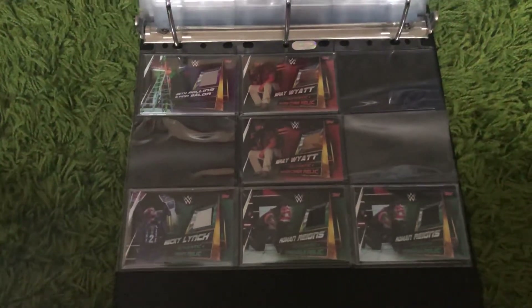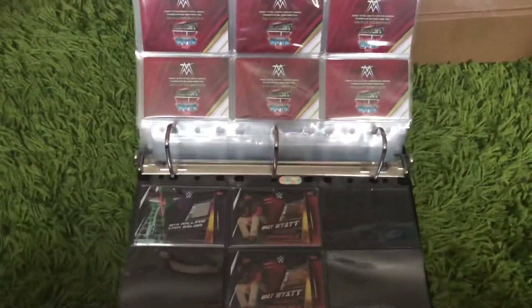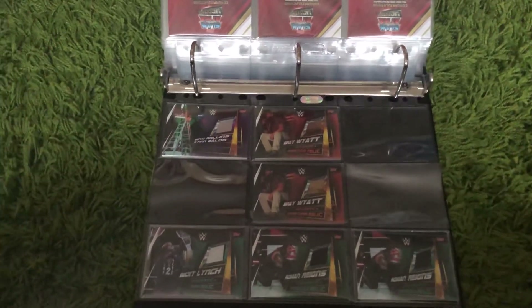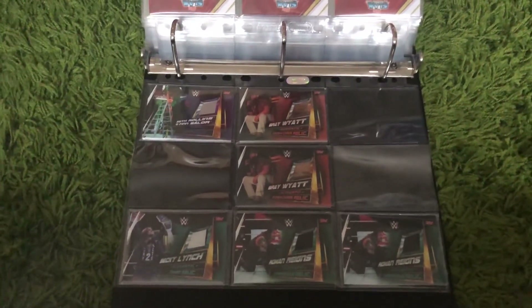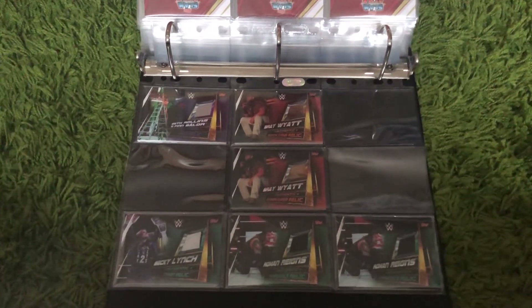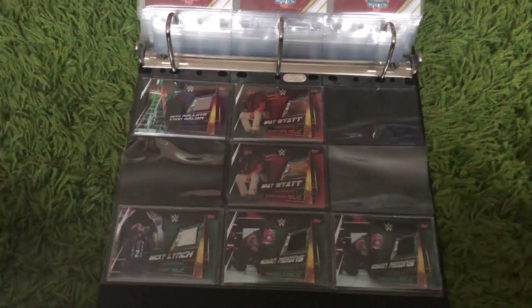We've also got another spare Becky Lynch and another spare ladder card. This is definitely one of our favourites — the relics have appeared in the previous couple of sets and we've managed to get all of those as well, but this is definitely my favourite set. If we could get hold of a few autographs from the Reloaded set and all the relics, that may overtake this one, but at the moment this is my favourite Slam Attack set. Let me know what you think and what your favourite collection is — keep checking out the videos, like, subscribe, and we'll see you very soon.